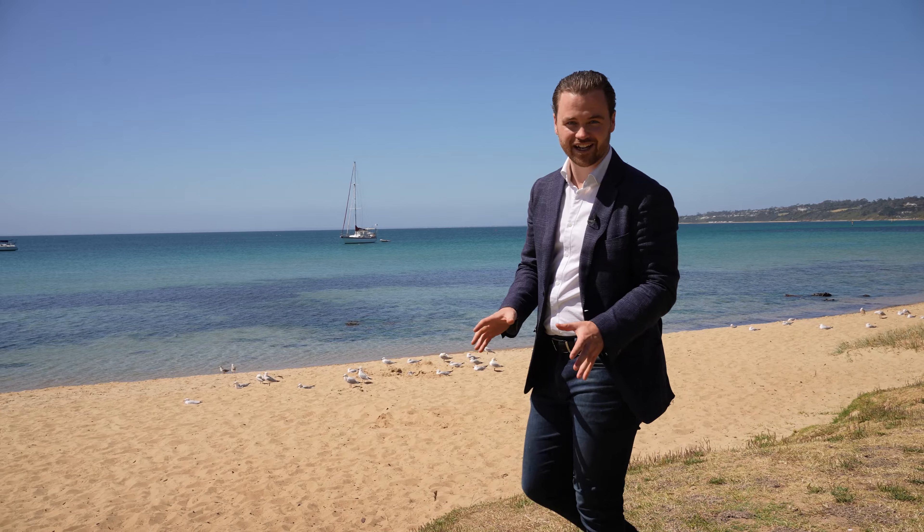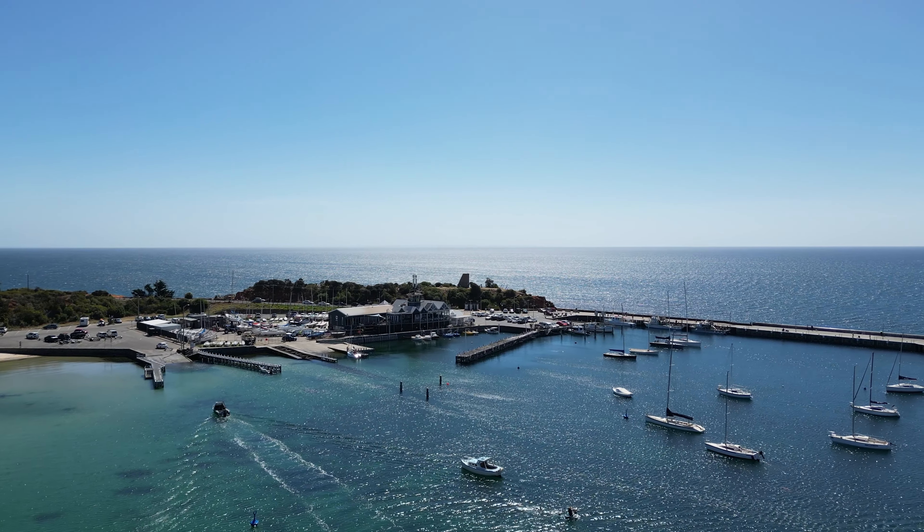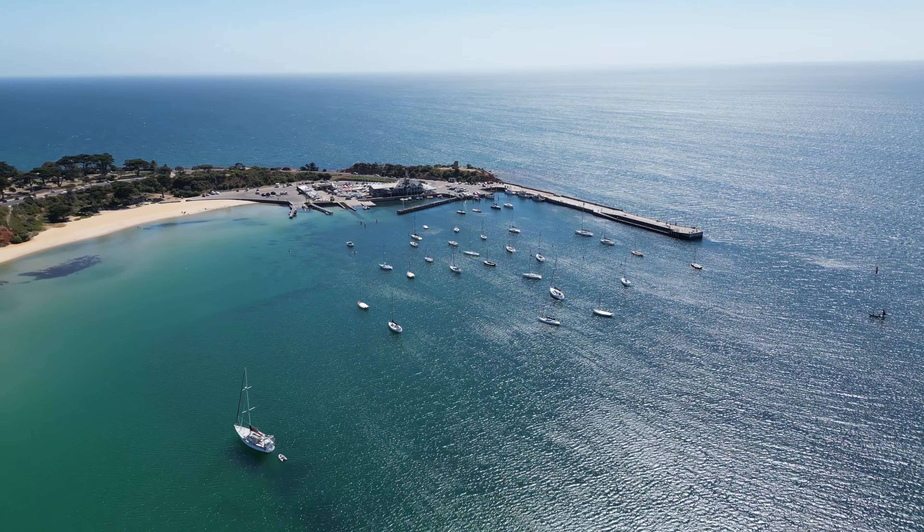There's an old-fashioned saying in real estate: location, location, location. Well, it doesn't get much better than this. Here we are down at Mornington foreshore — you've got the rocks and Mornington pier almost on your doorstep.